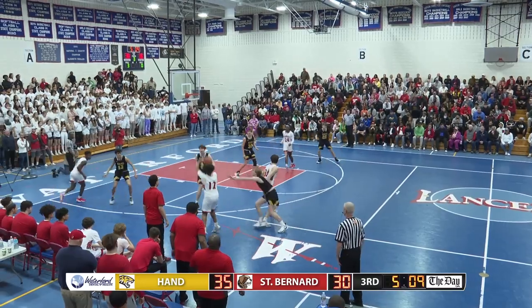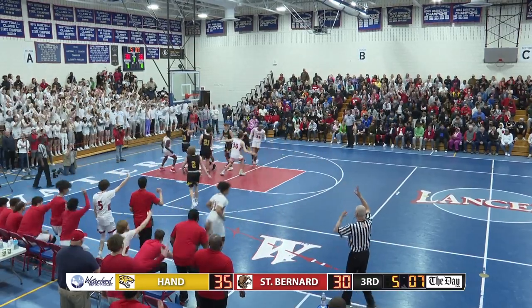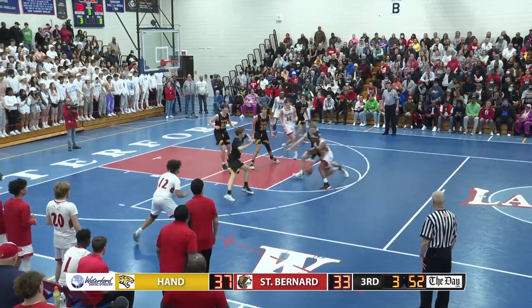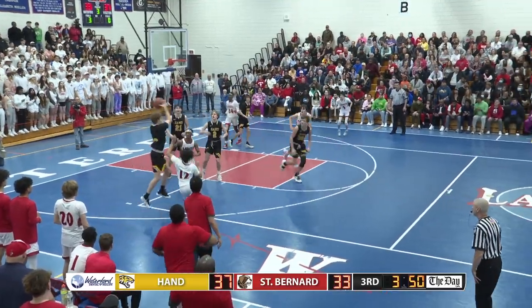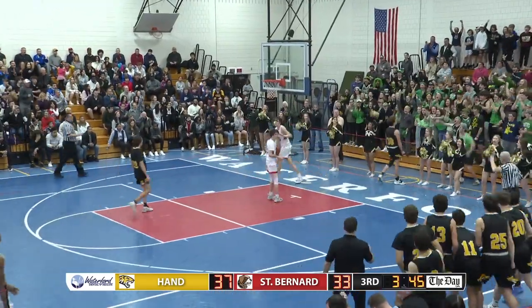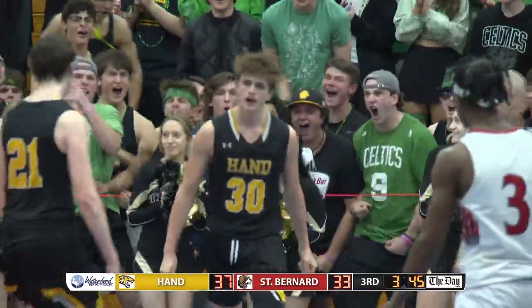Wheeler wants the screen from Malls, pull-up long three — got it. Tice, so nice. Williams — tipped away, up ahead it goes. Showtime, and the layup is good, and the foul by Hudson-Jeremiah.